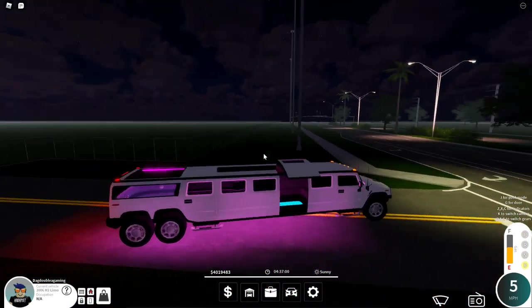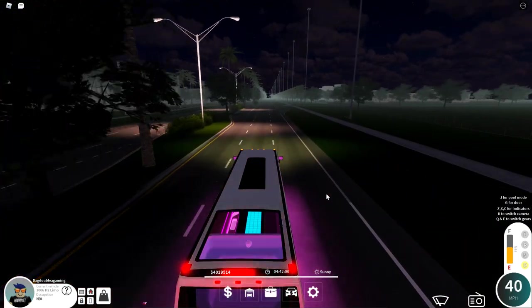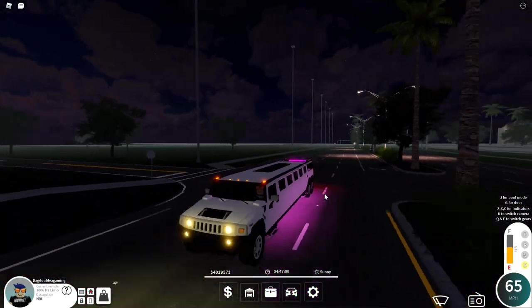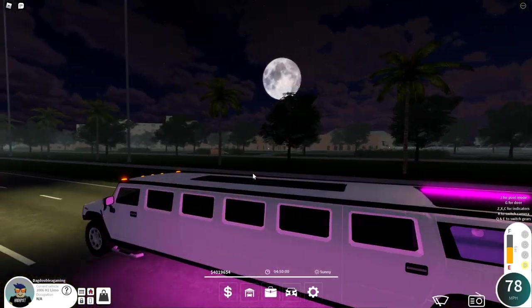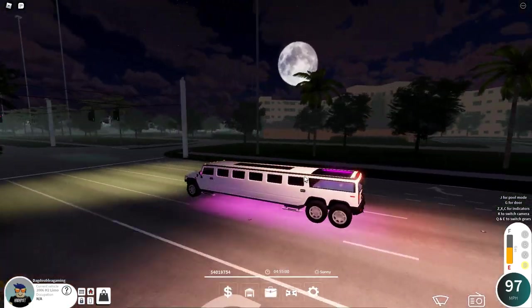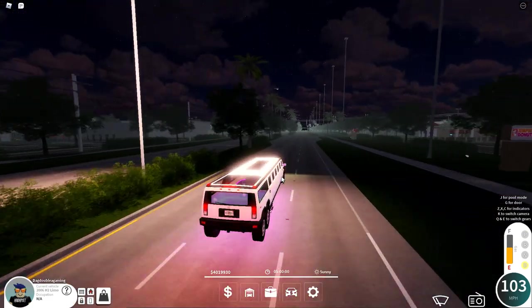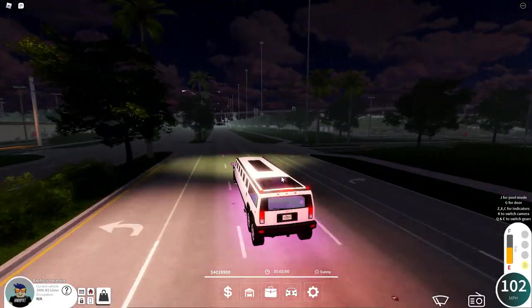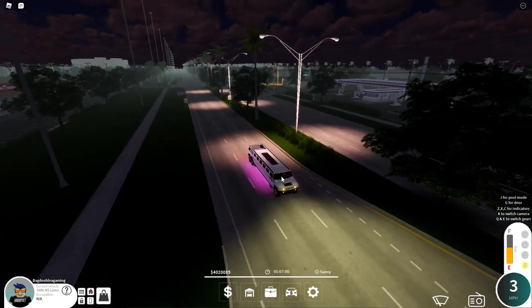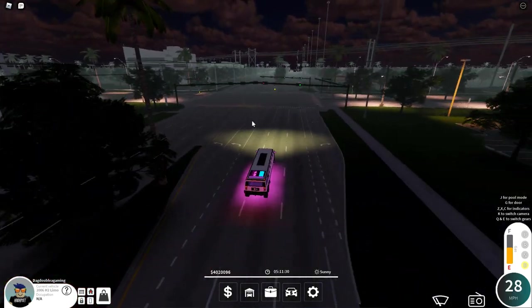Let's get into the top speed test — keeping the pool mode open and closing the door as I get onto the road. This car just looks so nice. The LEDs don't shine much on the outside through the windows, but it's still a cool limo. Top speed is 103. Now the brake test — from full speed to a stop, braking is quite good for a big heavy limo going 103.